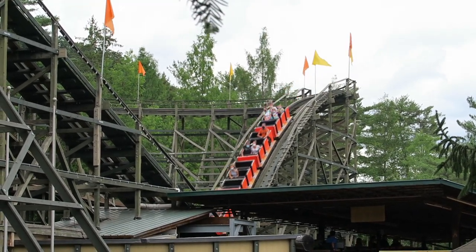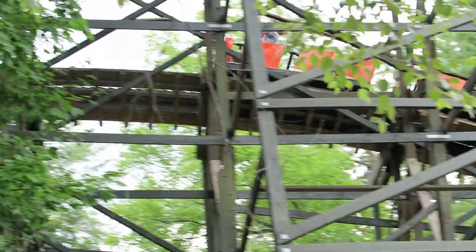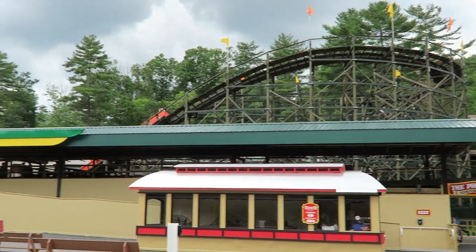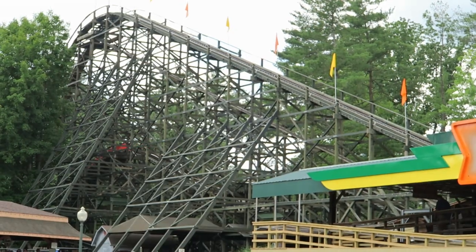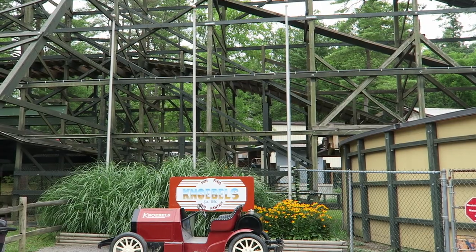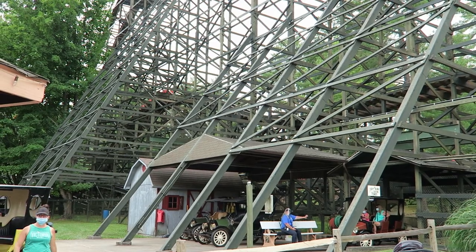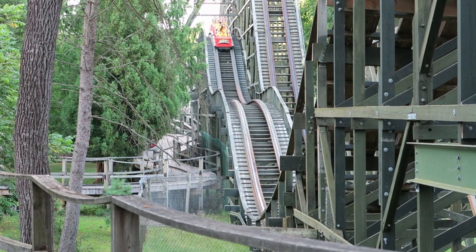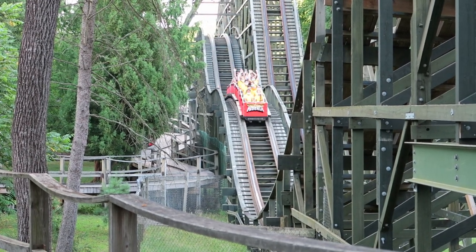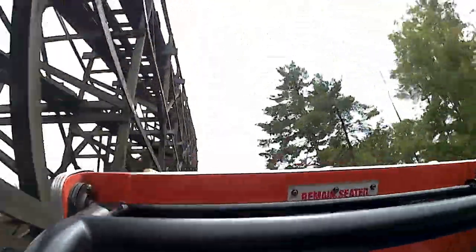That's followed by the double up and double down. The first part of the double up gives some decent floater airtime towards the front of the train, but nothing if you're towards the middle or back. But no worries — as you crest to the top of the double down, everyone is sort of thrown forwards, which makes the second half of the double down absolutely wild. Without a moment to collect yourself, you get a dose of powerful ejector airtime on the second half of the double down. I can't help but laugh at this point because of the odd position the ride will often put your body in with those forces.